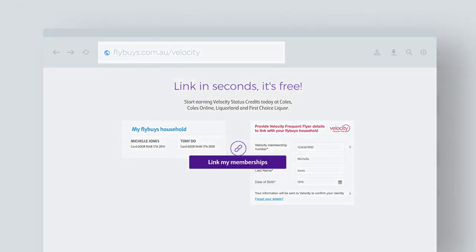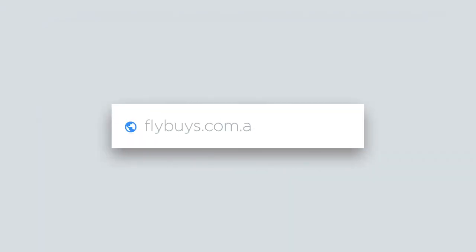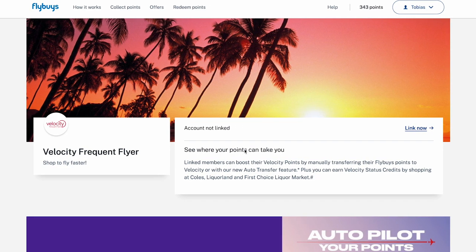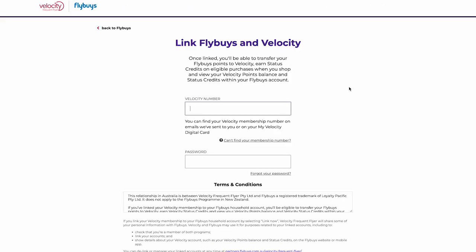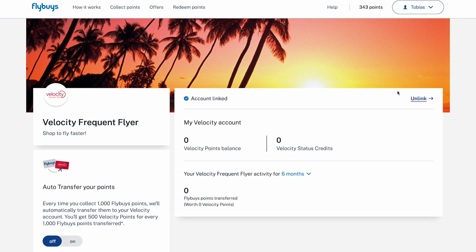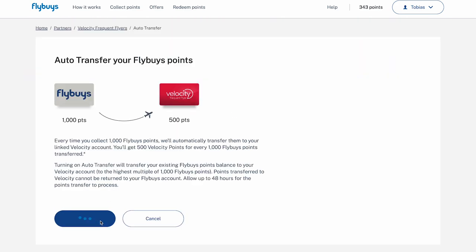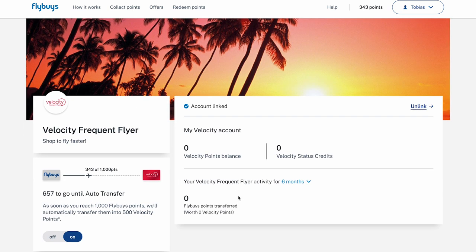Alright, so with Velocity being the best way to use Flybuys, how do we actually link them? The fastest way is to use the URL we've left in the description, which is the Velocity partner page on the Flybuys website. Log into your Flybuys account and then click Link Now. Then log into your Velocity account, click Link Now again, and you're good to go. Next, if Velocity points earning is your main goal, make sure to set up auto transfer as well, so Flybuys points are automatically converted to Velocity points every time you hit a thousand Flybuys.